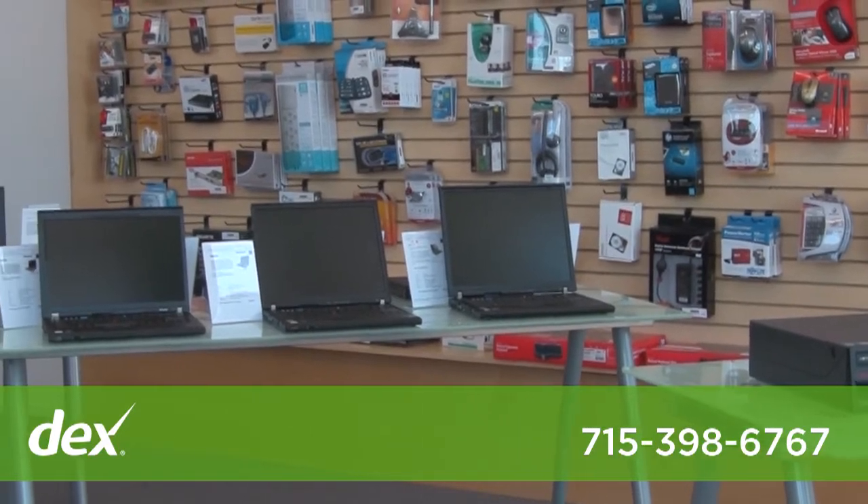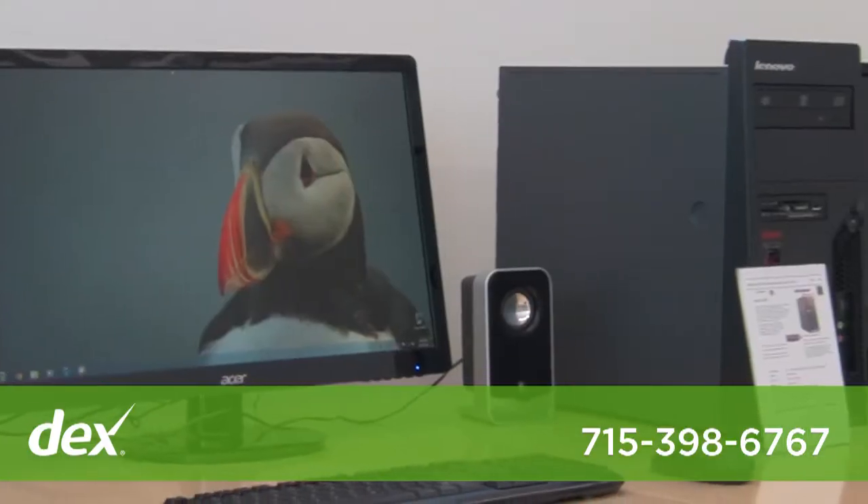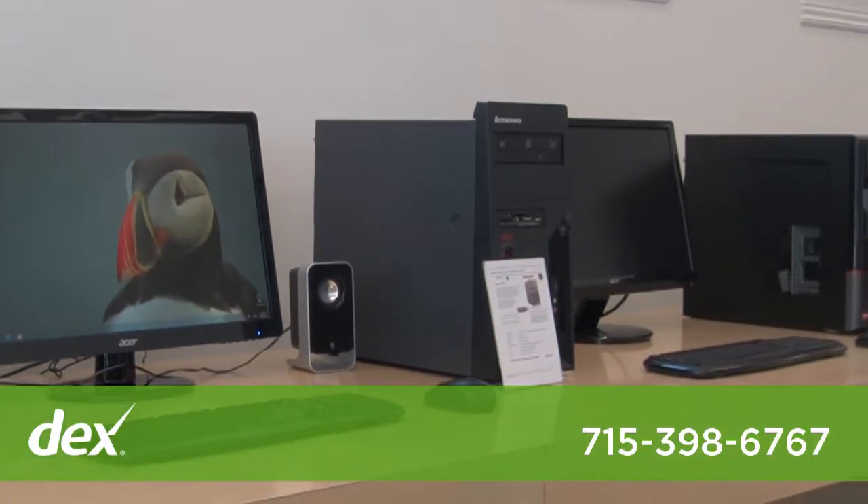We also offer remote support for people that are having issues remotely, must have high speed internet, and we also remote into Windows, Linux, and Mac operating systems.